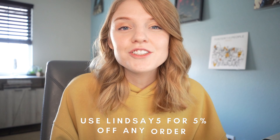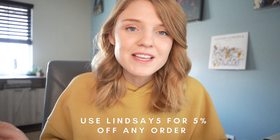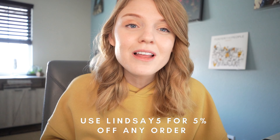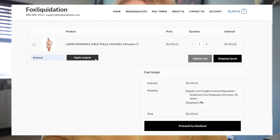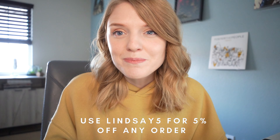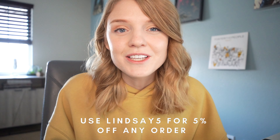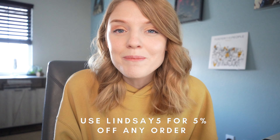Before we jump onto the website, if you are interested in anything on the website, I do have my own discount code — that is 'lindsay5' at checkout — for five percent off absolutely anything on their website, whether that is small lots or major palettes. This discount code does not expire and you can use it over and over again. I've had this discount code for probably two and a half years now.